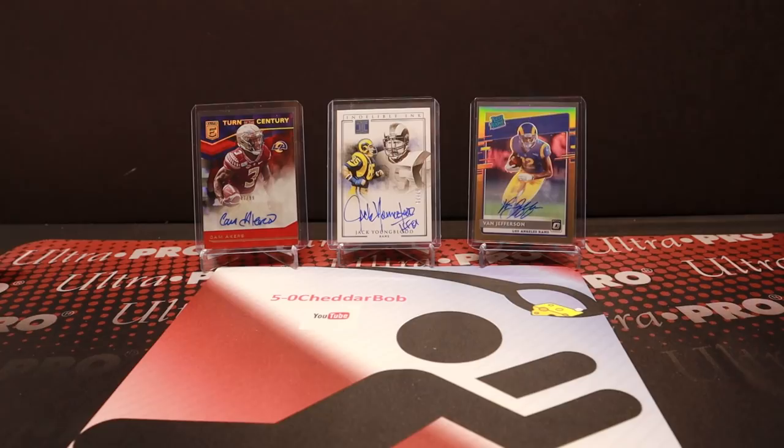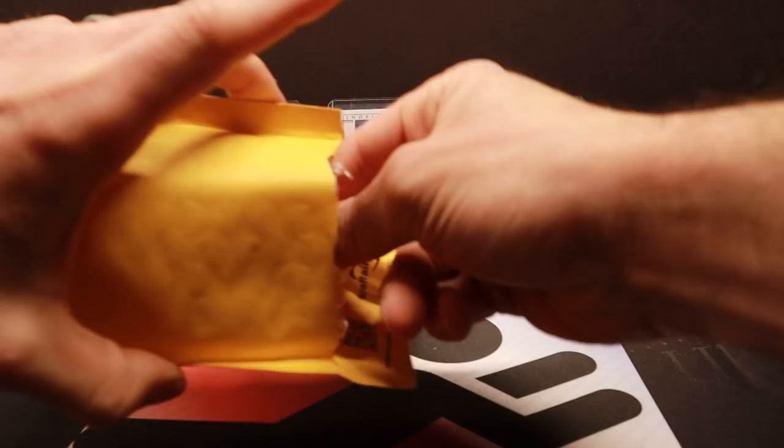I have some Rams in the background there. I'm not a Rams fan, so I did my best to dig out a few Rams hits. Let's get to this mail day though. I got some big-time stuff in this one, at least to me. I'll start with a redemption.